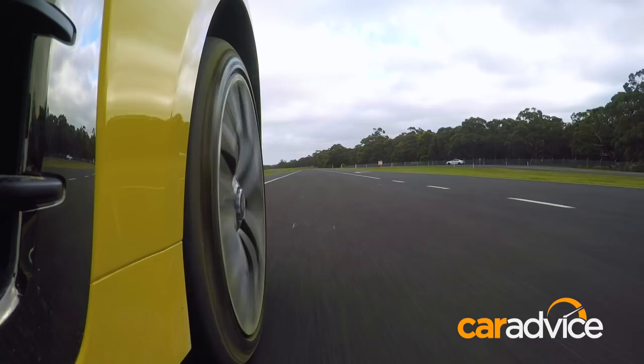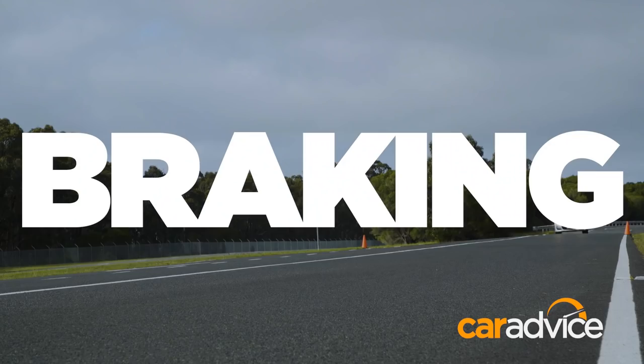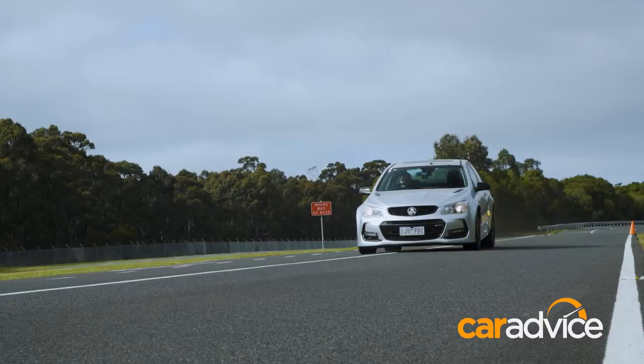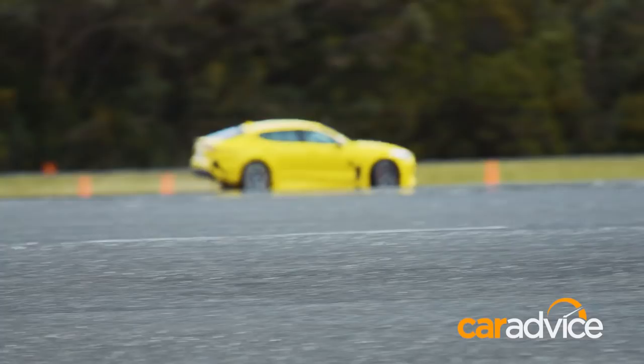I know you're all here for performance figures, so we're going to get through those first before we see whether the Stinger has what it takes to take on the Commodore. First up, the quarter-mile sprint — we'll get the zero to 100km/h time — followed by an emergency stop from a little over 100km/h. It should be interesting because both come with Brembo brakes. Finally, it's our slalom torture test. Small cars love this little setup, but big cars will hate it. So let's get into it.